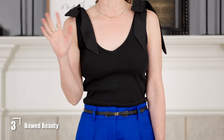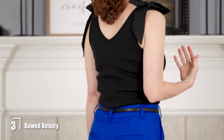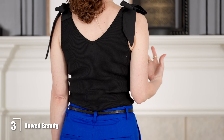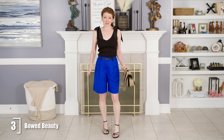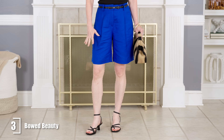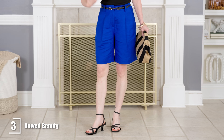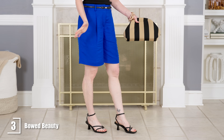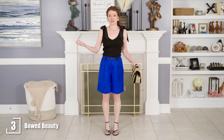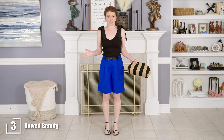The bow ties on the shoulders make this tank top look really special, and the V-neck in the front and back is gorgeous. It's made of casual materials but looks dressed up, so it's really fun with these shorts. I added a bow belt to it, and then strappy kitten heels, which are really pretty shoes that draw your eye down. This is a really nice dressed-up option you could wear to a fancy cookout or a summer party.